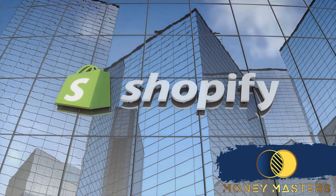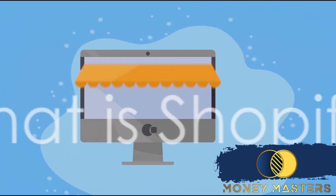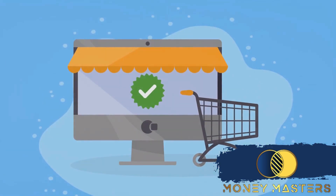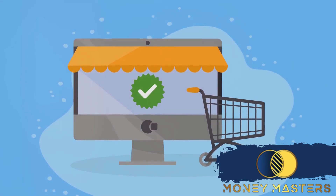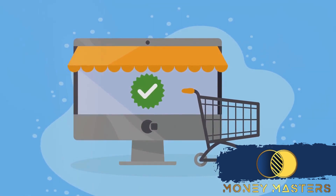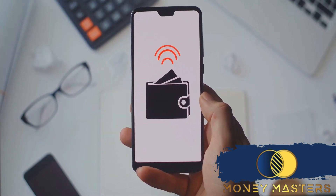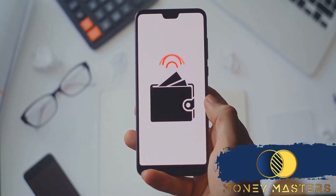The answer to that million-dollar question lies in Shopify. So what exactly is Shopify? Shopify is a leading e-commerce platform that allows anyone to set up an online store and sell their products. It's a one-stop shop for all your e-commerce needs, providing everything you need to start, run, and grow your business.